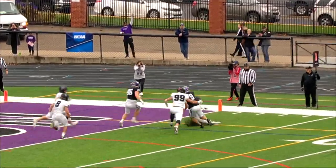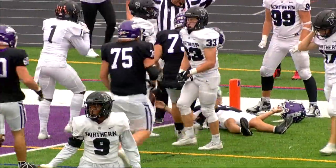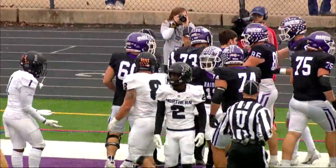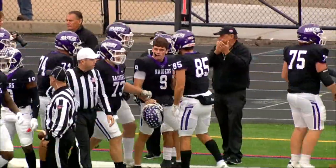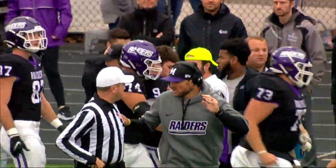Plunk will roll to the right, cuts it back, Plunk to the goal line — he got it, he got in! He got plowed there at the end but he did get in. Braxton Plunk ties the game at 28, and an answer by Mount Union.